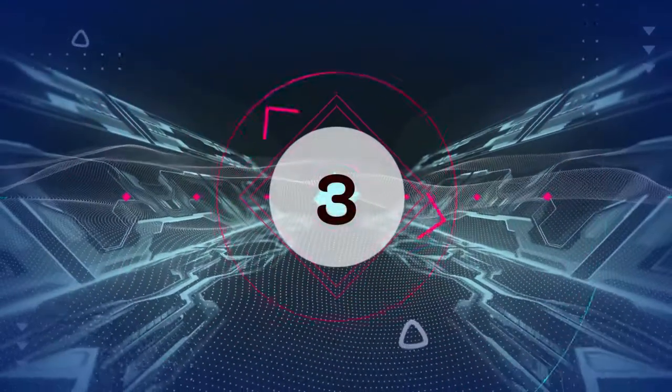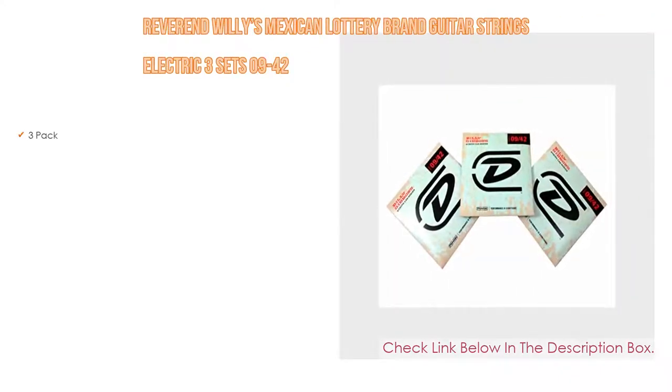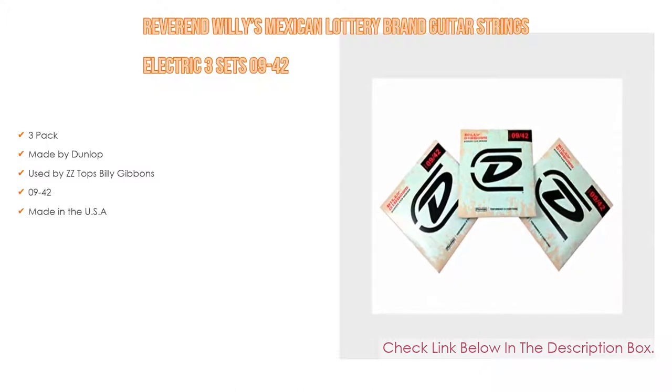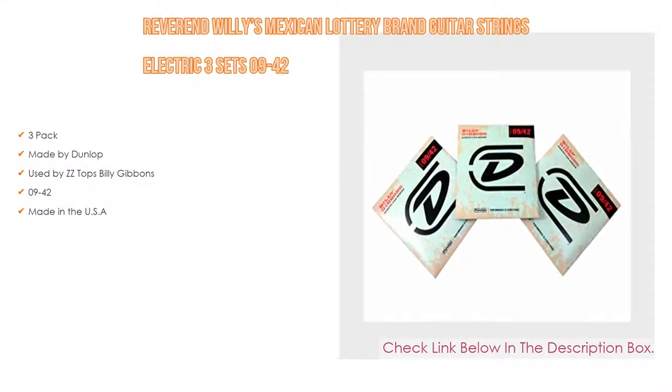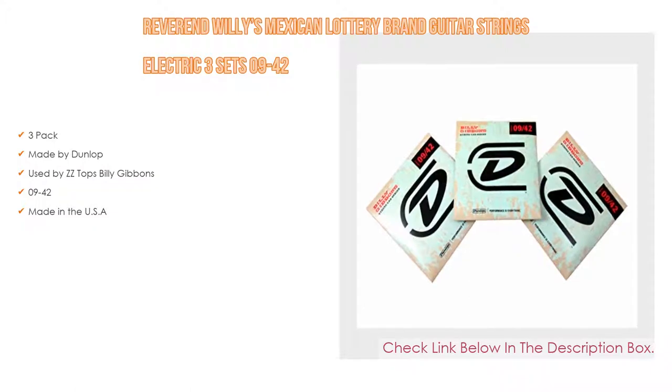Number 3: The Reverend Willie's Mexican Lottery brand guitar strings electric, 3 sets 09-42, is on our list. It features a 3-pack, made by Dunlop, used by ZZ Top's Billy Gibbons, gauge 09-42, and also made in the USA.